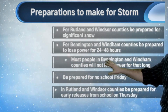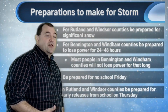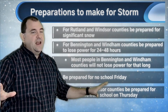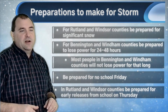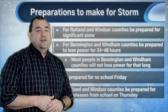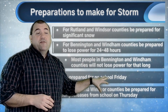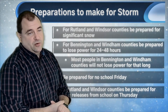Finally, preparations to make. For Rutland and Windsor counties, just be prepared for significant snow — do the things you normally do, be ready to drive in snow and get it shoveled or plowed. We're used to that here in Vermont. For Bennington and Windham counties, I think everybody should be prepared for the possibility of losing power for a day or two. I don't think that'll happen for most of us, but it's better to be prepared — so if you've got a generator, make sure you have gas ready. If you don't have a generator, have plans in place, set aside water, especially if you're on well water. Be prepared for no school on Friday — I think that's pretty much a guarantee for everybody. And in Rutland and Windsor counties, be prepared for a potential early release on Thursday as well. This will impact school scheduling.